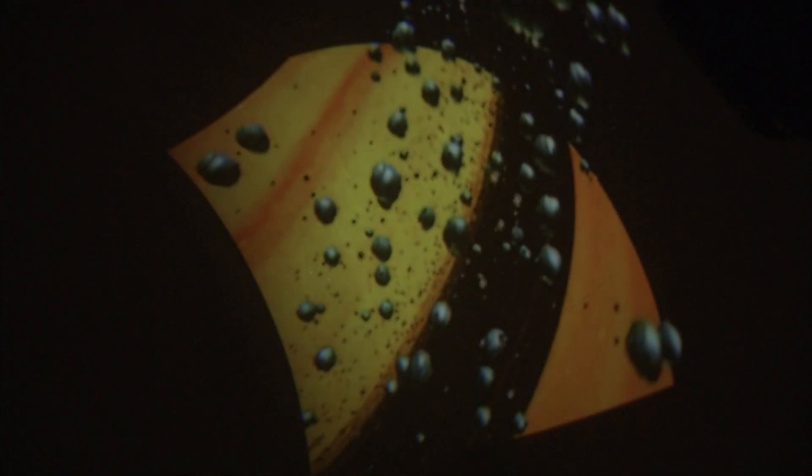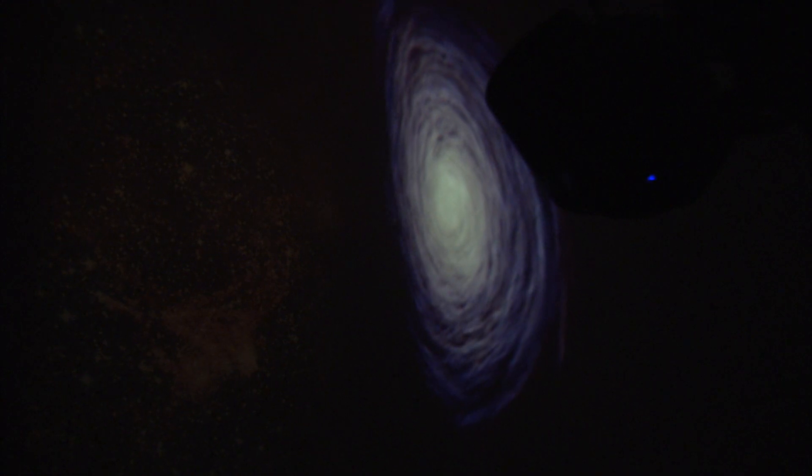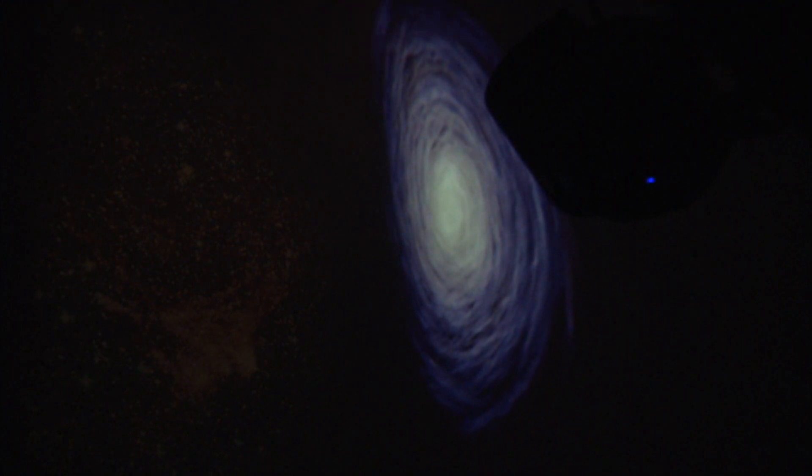Each day we have grade levels come through here. We present programs based on what they're doing in the classroom, and I look at the planetarium as a support tool for what the teachers are doing in the classroom. It motivates the students to perhaps think more about their studies of science. So it's a great motivator.